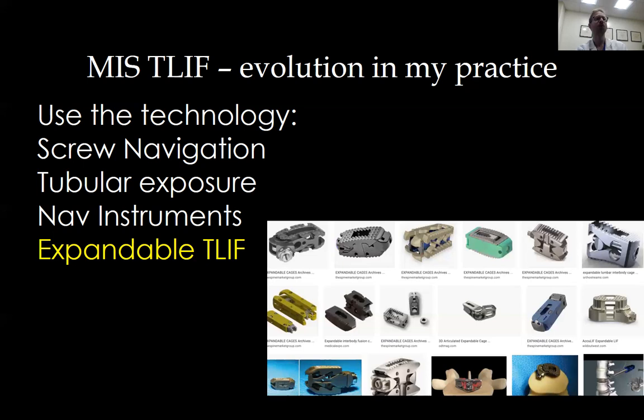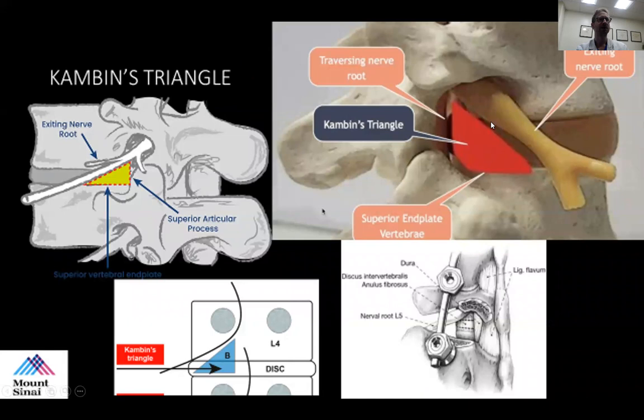This is Kambin's triangle — the triangle we work through to remove the entire disc. It's a challenge when you have bone and nerve in your way and just a small triangle to work with. This goes back to using the technology: the expandable cage, but also navigation. We can put an instrument into this triangle and know exactly where we are in space. If you want to remove as much disc as possible — because the more disc you get out, the better the fusion rate — you can angle in multiple directions using navigation.